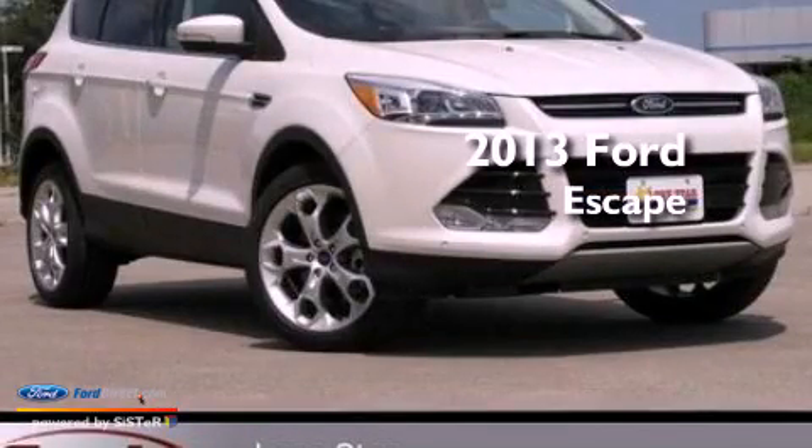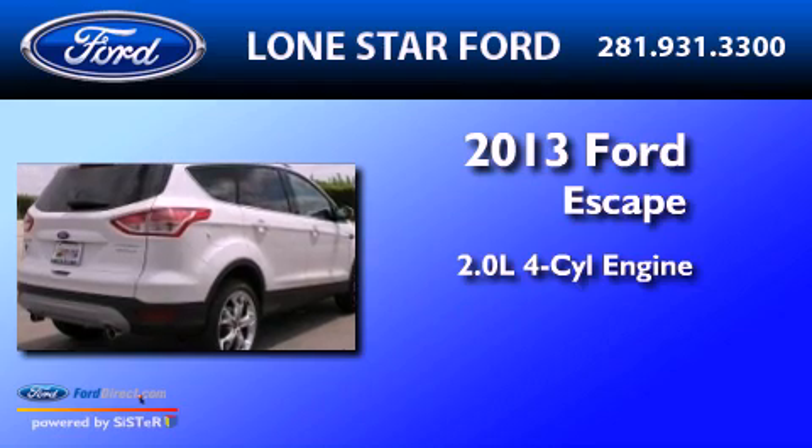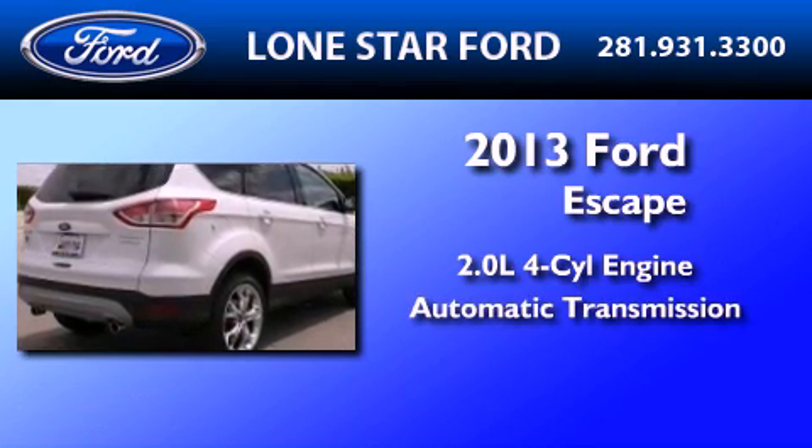This is a brand new 2013 Ford Escape. It features a 2.0-liter four-cylinder engine and an automatic transmission.